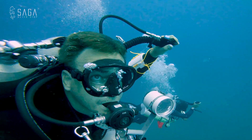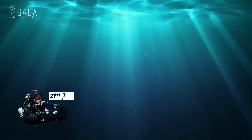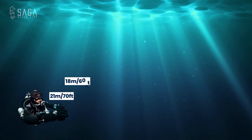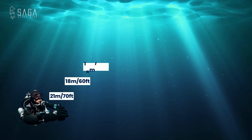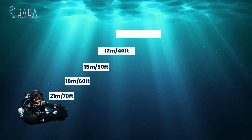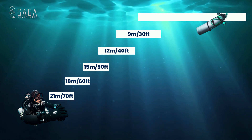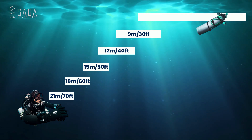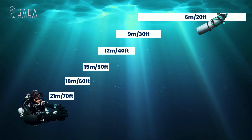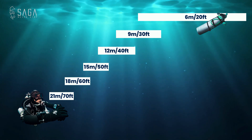In a nutshell, we are decompressing on air for one minute at 21 meters or 70 feet, followed by one minute at 18 meters or 60 feet, and one minute at 15 meters or 50 feet. Then five minutes at 12 meters or 40 feet, followed by six minutes at nine meters or 30 feet. Finally, we switch to our 90% oxygen for a 16-minute stop at 6 meters or 20 feet.